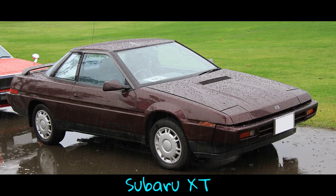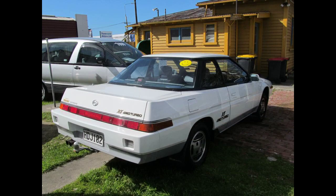The Subaru XT is a two-door, front or all-wheel drive, four-passenger 2+2 coupé manufactured and marketed by Subaru for model years 1985 to 1991, with a facelift in 1987.